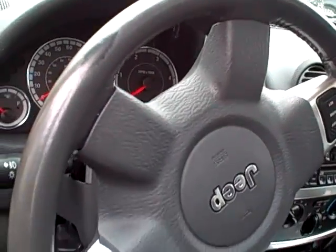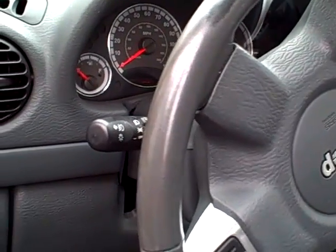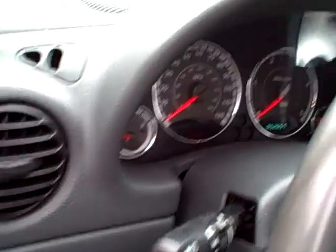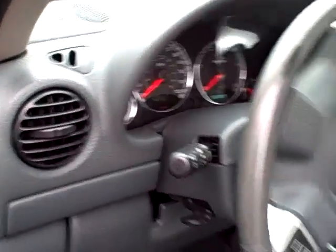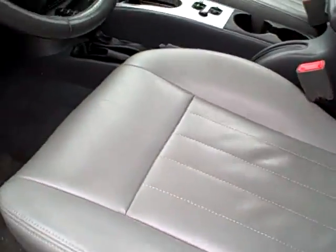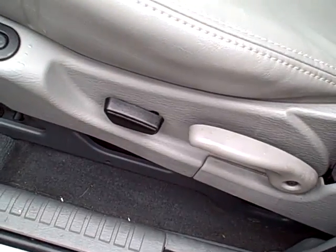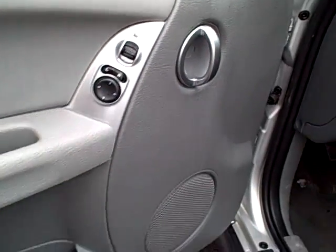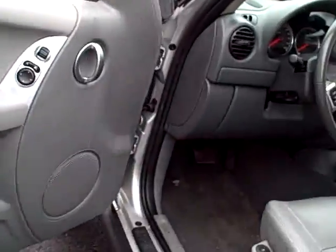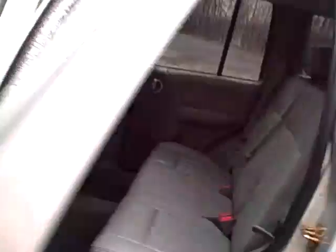Cruise control right on the steering wheel, leather hand-stitched wheel — very nice. We mentioned the fog lights. Very clean. 52,000 miles — extremely low mileage. Power rake on the seat, power windows, mirrors, etc. All very tasteful coming around toward the rear.